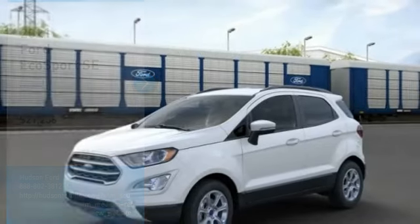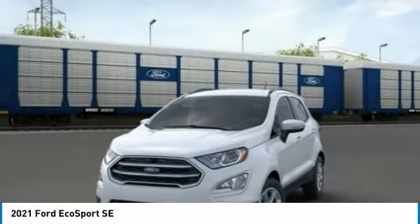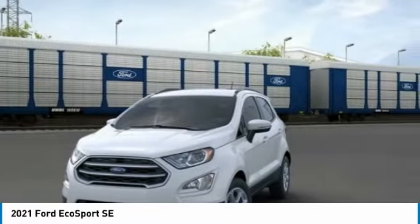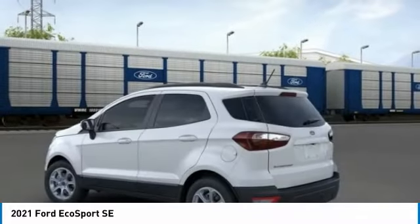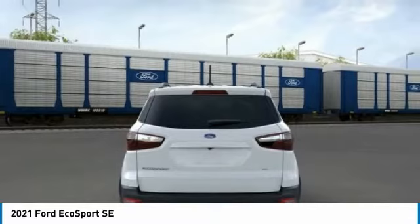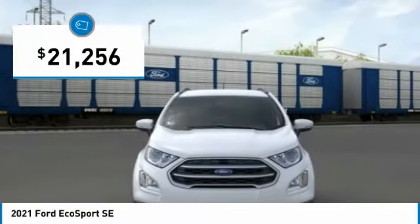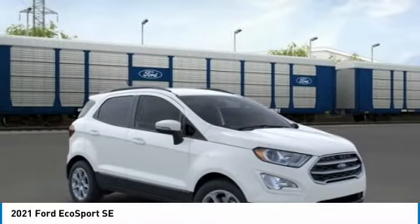Stop by and take a look at the 2021 EcoSport. The Ford EcoSport has an upgraded interior that provides you all the features you could ever want. It also offers the functionality of an SUV, but in a size where you feel in control. And is priced below $25,000. This beauty is sure to make you the talk of the neighborhood.